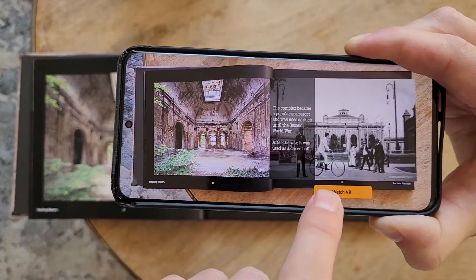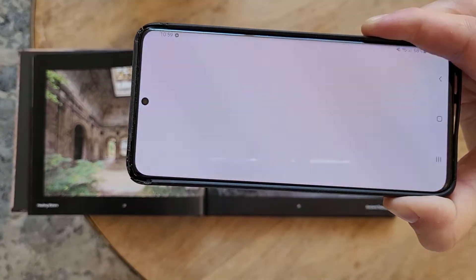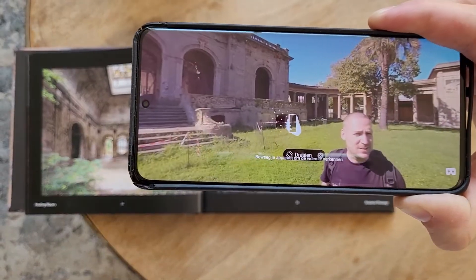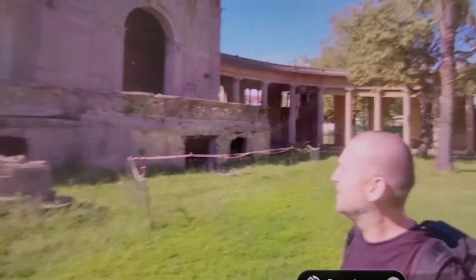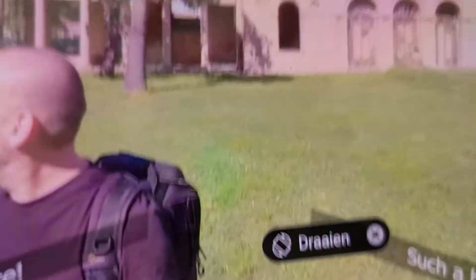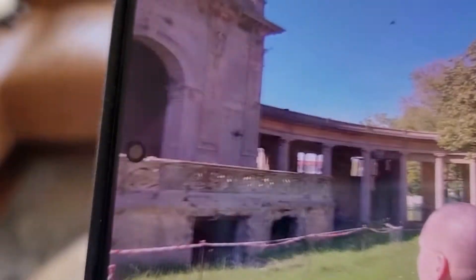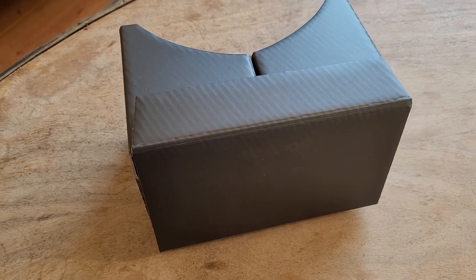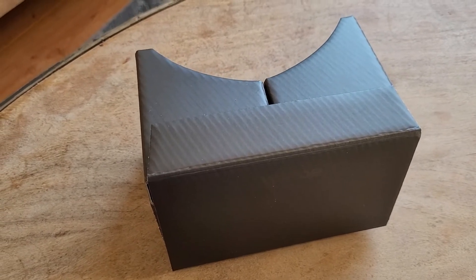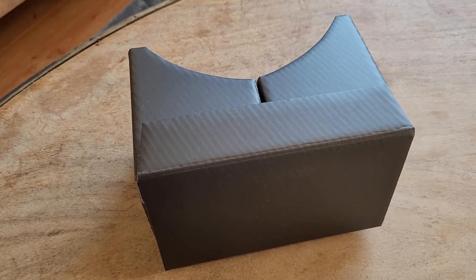But there is also a button — Watch VR — and with that button it's possible to look around you. You can put the phone in this cardboard and you will actually be able to stand inside the photo.